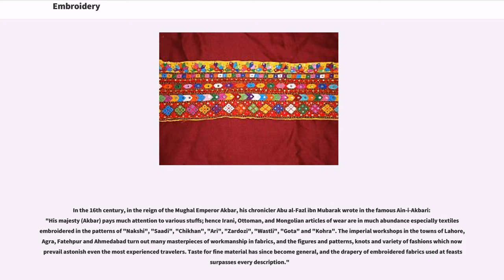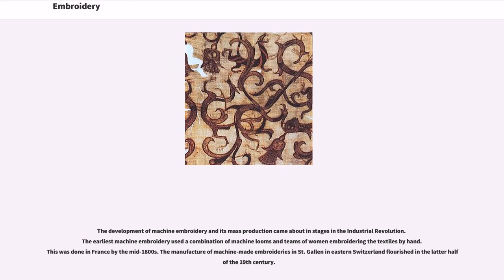Taste for fine material has since become general, and the drapery of embroidered fabrics used at feasts surpasses every description. The development of machine embroidery and its mass production came about in stages in the Industrial Revolution. The earliest machine embroidery used a combination of machine looms and teams of women embroidering the textiles by hand, done in France by the mid-1800s. The manufacture of machine-made embroideries in St. Gallen in eastern Switzerland flourished in the latter half of the 19th century.